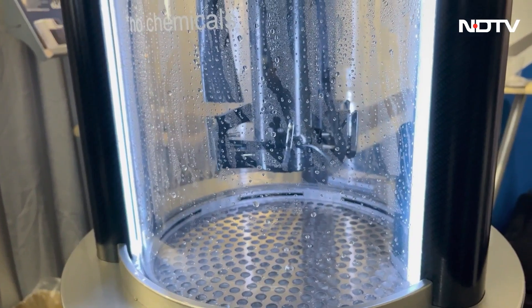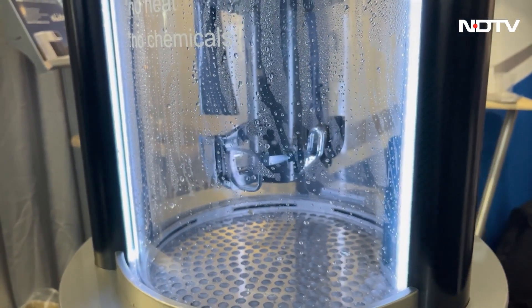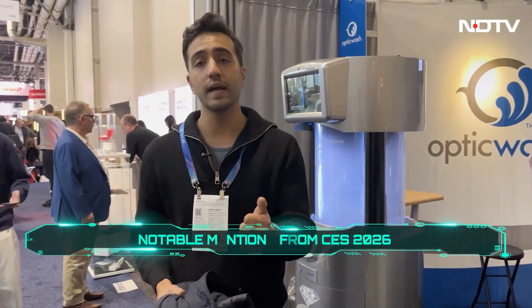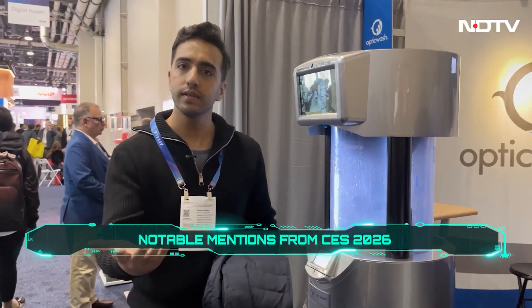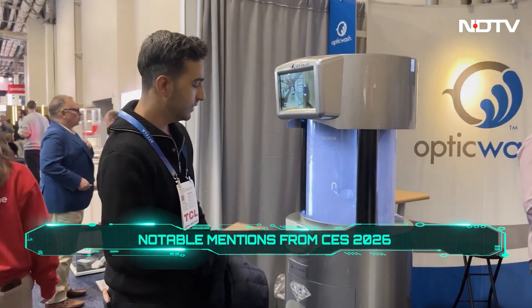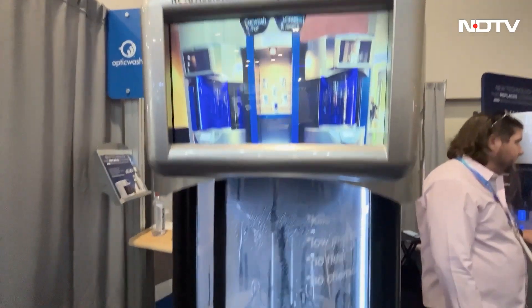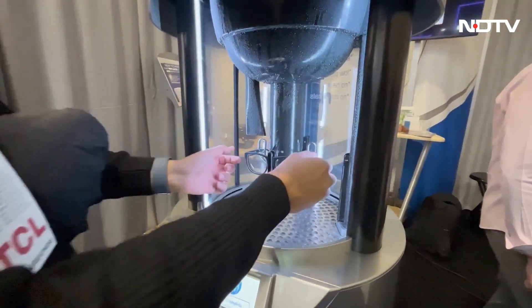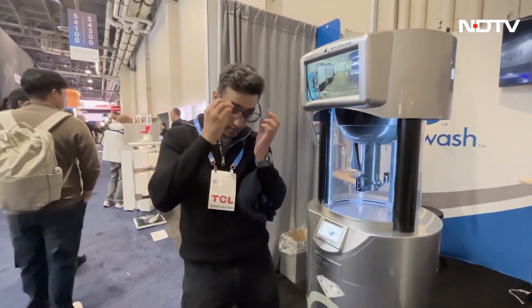Low pressure, no heat, no chemicals, and more importantly it kills almost 99% of bacteria because there is UV on the inside as well. And while I finish this, the countdown begins — 3, 2, 1 — and just like that, the cycle is complete. My glasses smell really good and I can see in crystal clear 4K. It was just a matter of a couple of minutes.